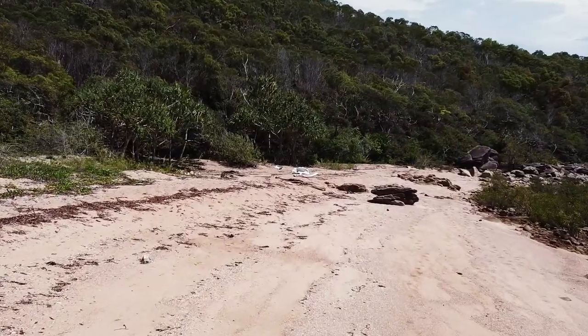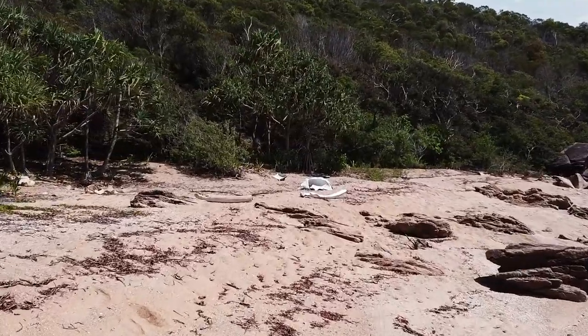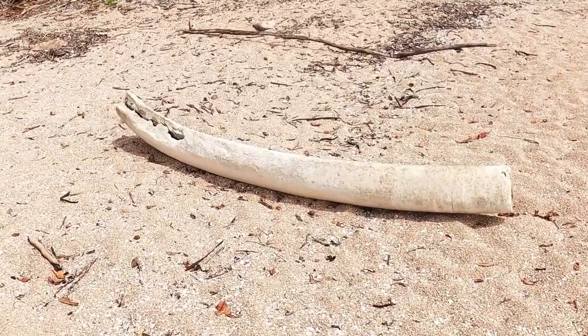The whale washed up in about 2009 and this was all that was left. It was unbelievable how big it was.